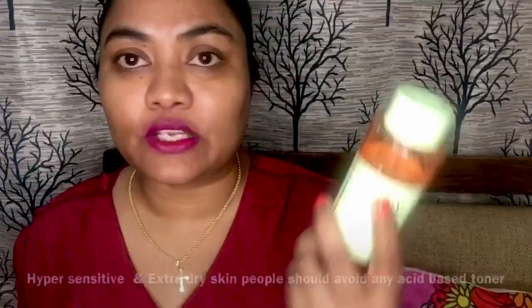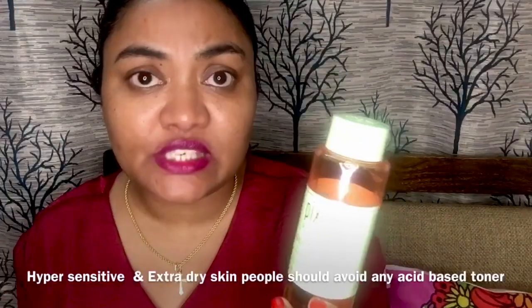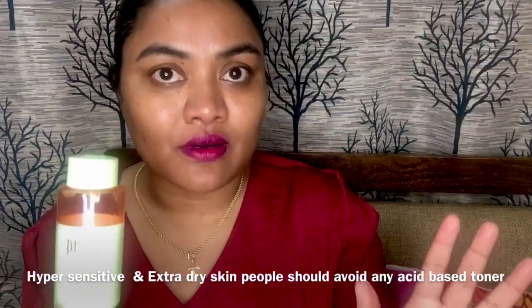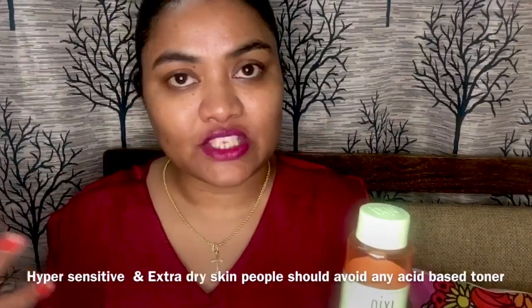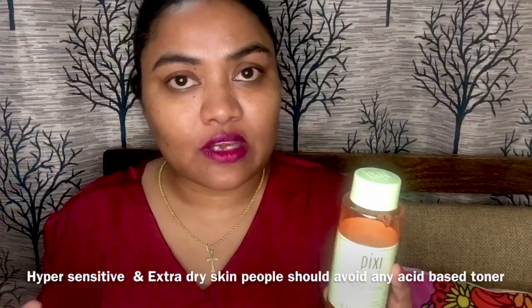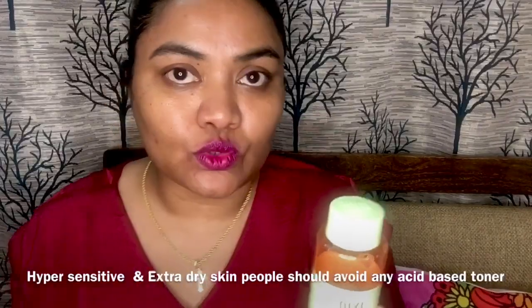To sum it up — go for this glycolic acid toner especially if you have acne-prone skin or combination/oily skin, you will not regret it. Especially if you are aging and want something that will increase collagen production, making your skin look smoother, even-toned, and less pigmented. The only thing you must ensure is to apply sunscreen the very next day whenever you use the toner at night.